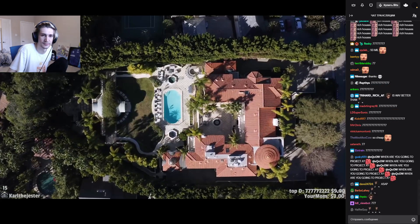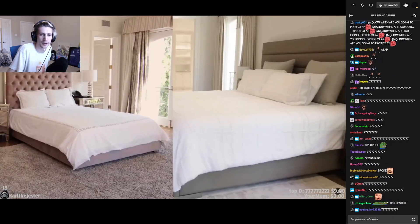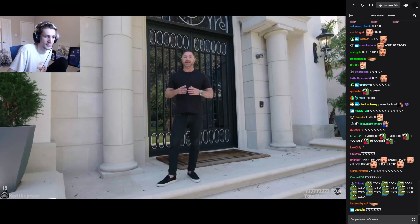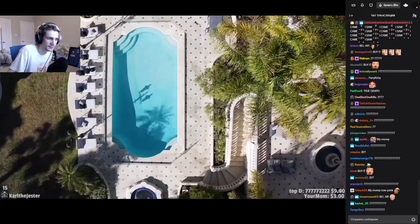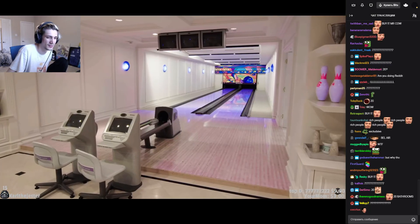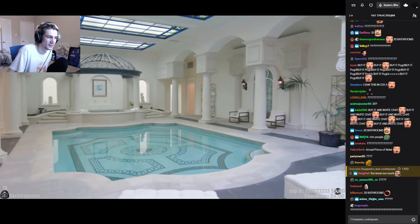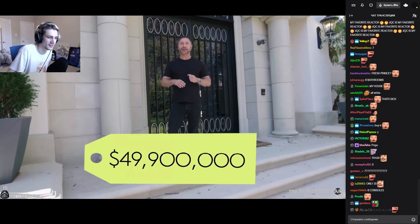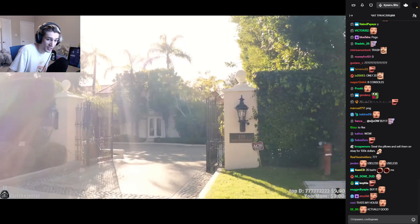This 36,000 square foot mansion boasts 8 bedrooms and 20 bathrooms, with breathtaking amenities such as a swimming pool, a movie theater, a 700 bottle wine wall and lounge, a gym, a vintage bowling alley, and a truly spectacular indoor pool. And it's on the market for $49,900,000. Only!